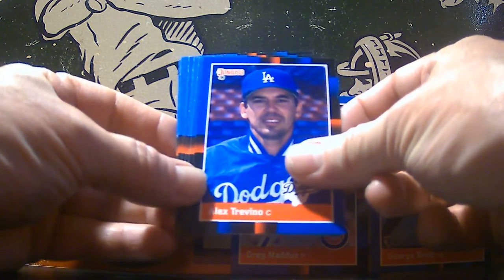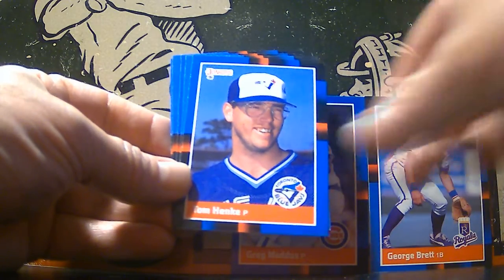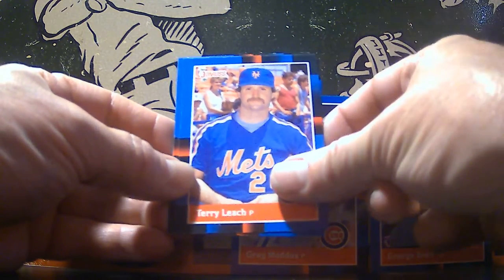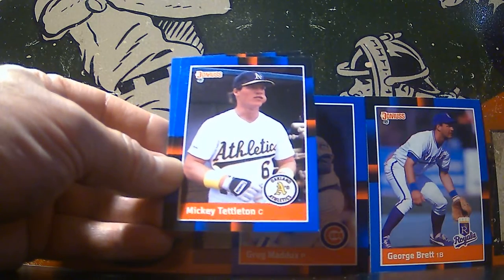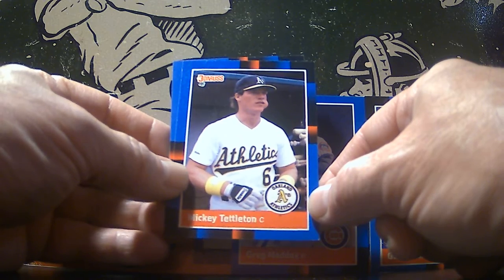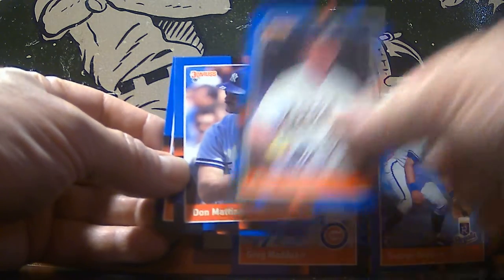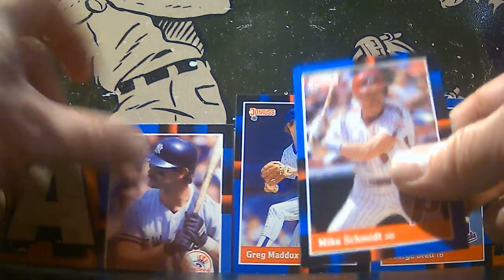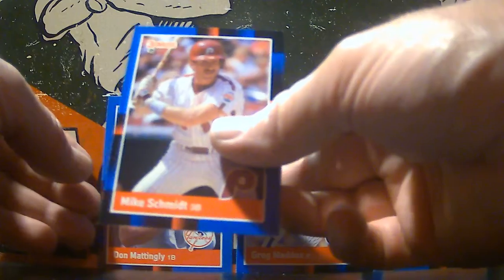Alex Trevino. Tom Henke, if you're a Blue Jays fan. Terry Leach. Mickey Tettleton — boy, big old chew in the cheek right there, it's almost the size of a golf ball in there. Don Mattingly — there we go, I like that. And we're going to end the pack with a Hall of Famer as well: Mike Schmidt.